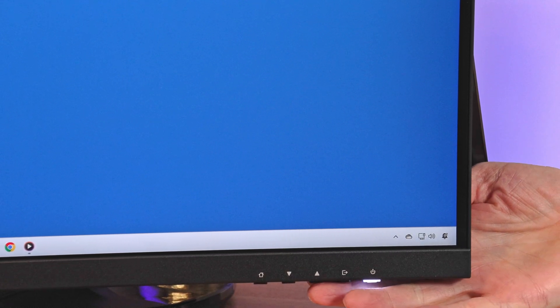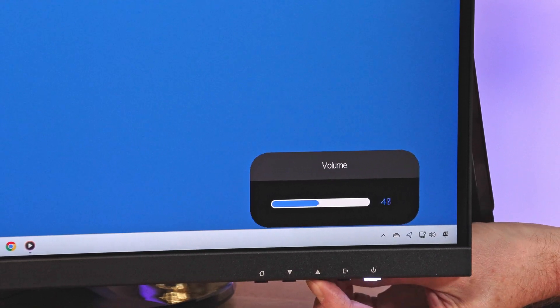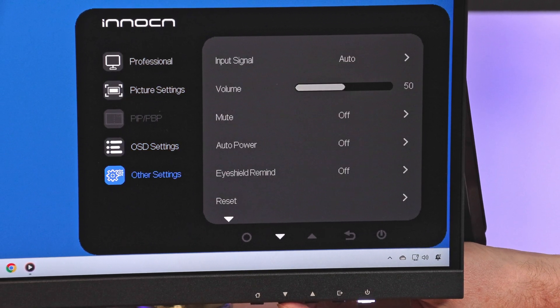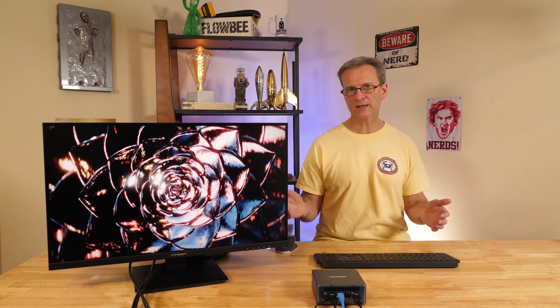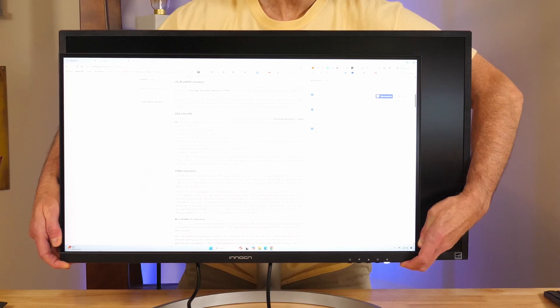There are five physical buttons on the front right of the monitor. One is the power button, and the other four let you control the on-screen display — you can quickly adjust brightness or volume, or go further into the controls to fine-tune additional settings. The buttons and menus are fairly intuitive. The monitor size is 27 inches, measured diagonally as with all monitors and TVs. I wanted a 4K monitor for use in future videos, but I didn't want a 32-inch monitor because it would be too big for the demonstrations on my desktop.